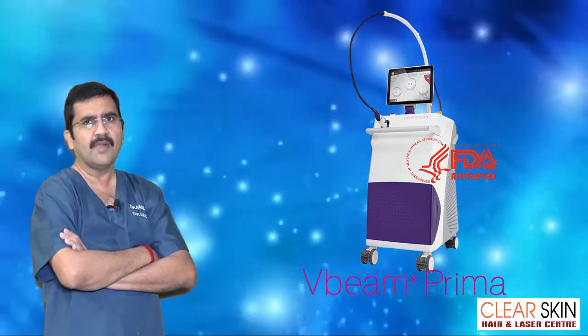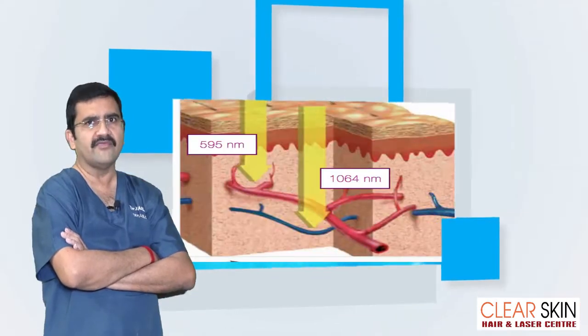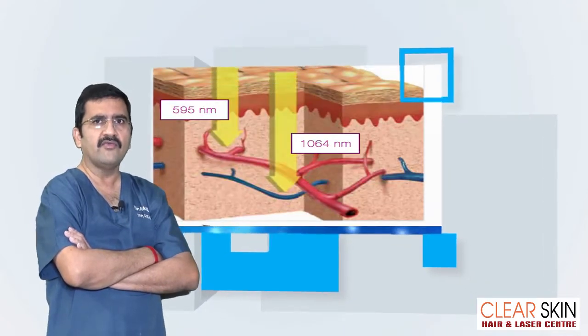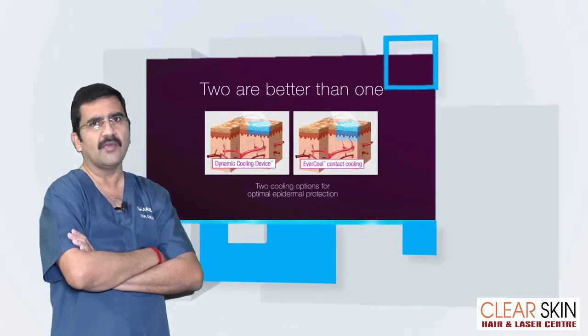As the upgraded Pulsed Dye laser, Vbeam Prima by Candela has two wavelengths: 595 nanometre wavelength and 1064 nanometre wavelength, to target vascular regions.